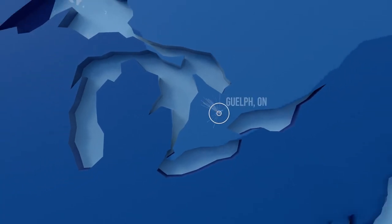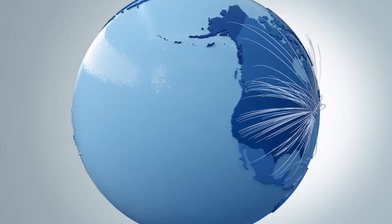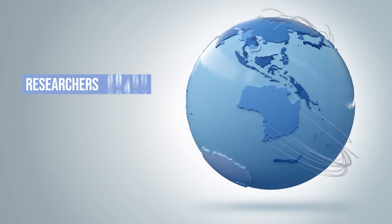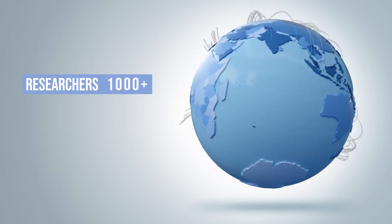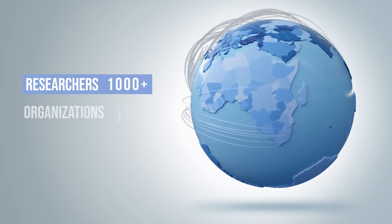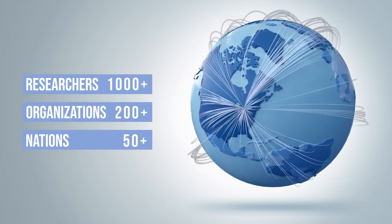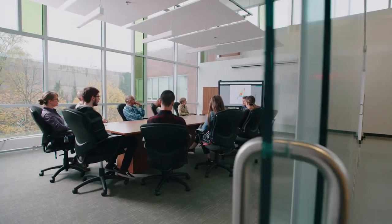The CCDB serves a diverse, international clientele. The facility has carried out analytical work for more than 200 research and academic institutions, government agencies, not-for-profit organizations, and private sector firms based in over 50 nations.